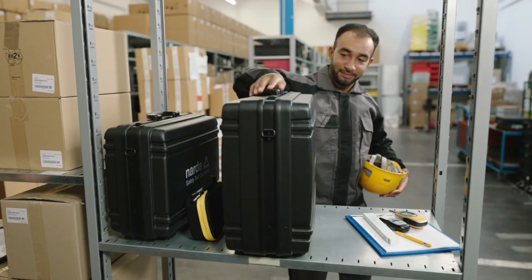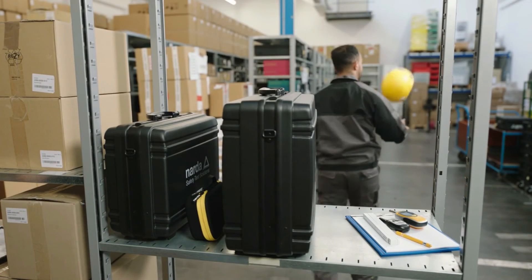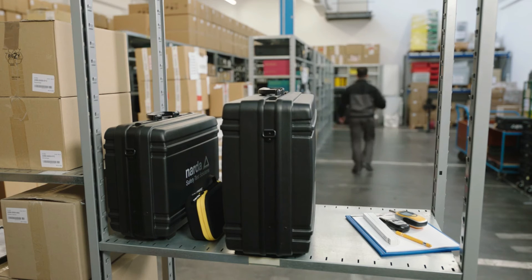The Fieldman gets you the measurement results much easier, faster and more conveniently than ever. That saves time and money. It really is the smarter solution.